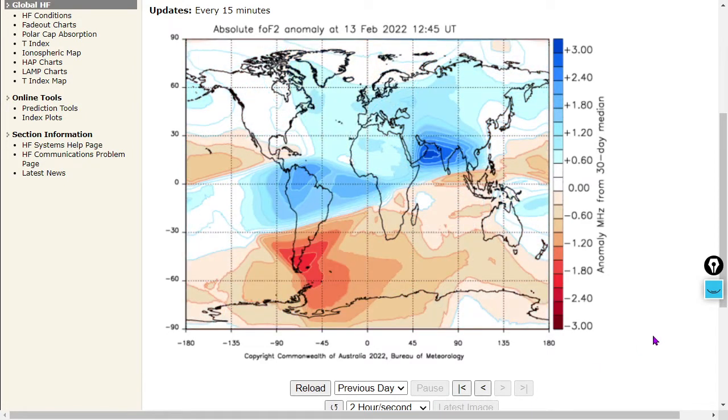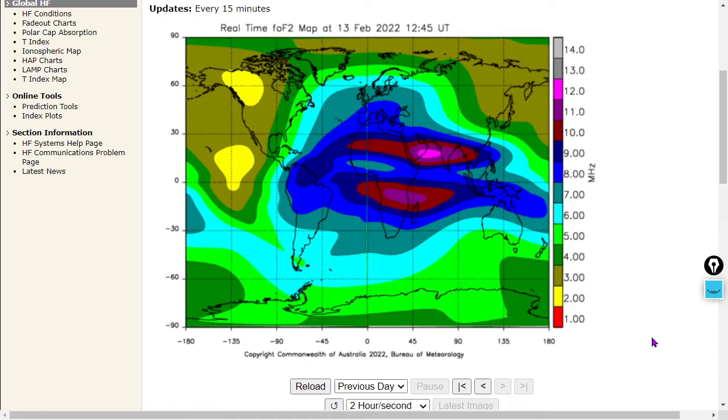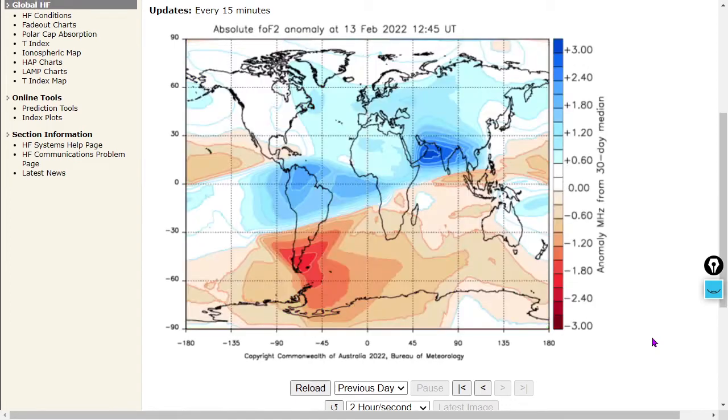Here's the latest image at 12:45 Universal Time — the ionogram is looking fairly normal at that moment. And there is the anomalygram: anomaly in megahertz from the 30-day median.